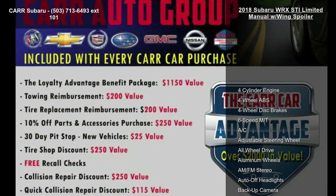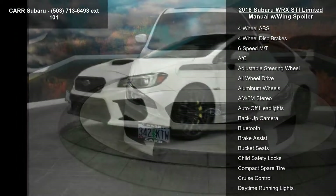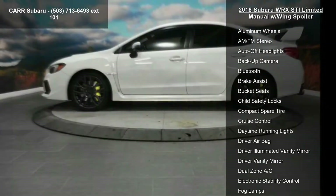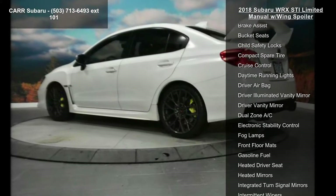Enjoy these notable features: 4-cylinder engine, 4-wheel ABS, 4-wheel disc brakes, 6-speed manual transmission, AC, adjustable steering wheel, all-wheel drive, aluminum wheels, and AM FM stereo.